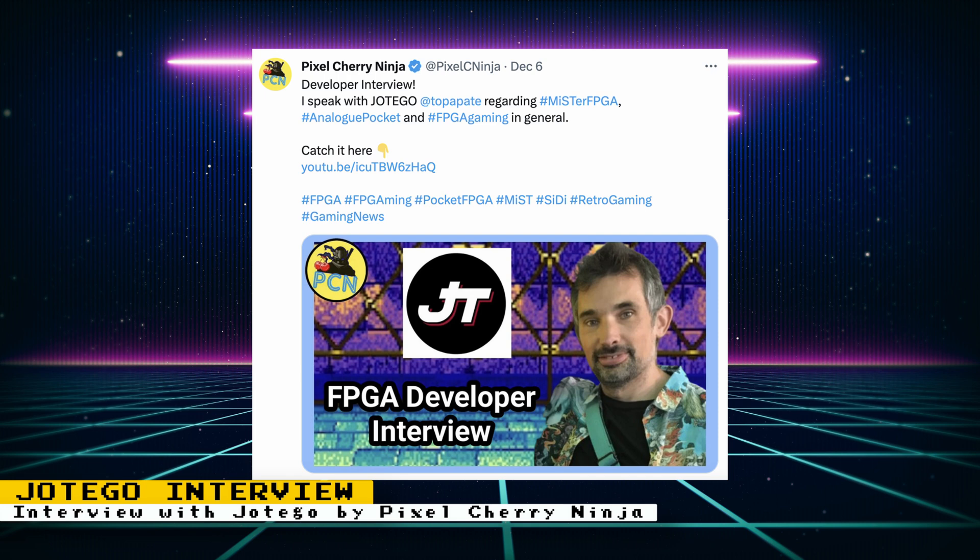PixelCherryNinja posted another interview, this time with core developer Jotego. A lot of topics are covered from the past, present, and future, so I recommend a listen.